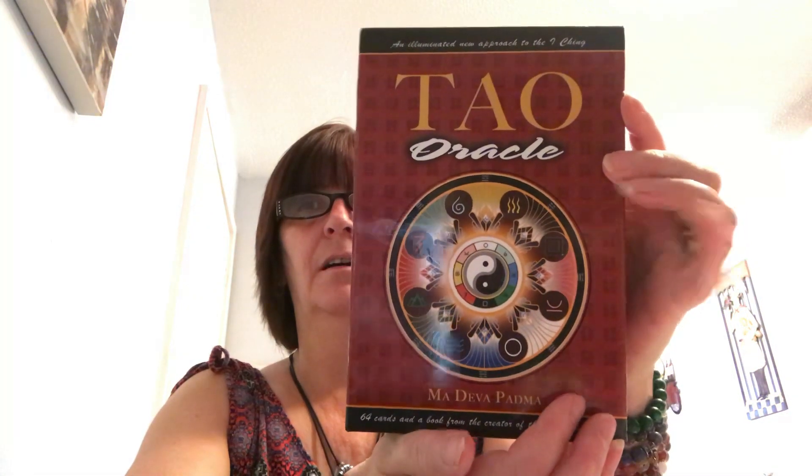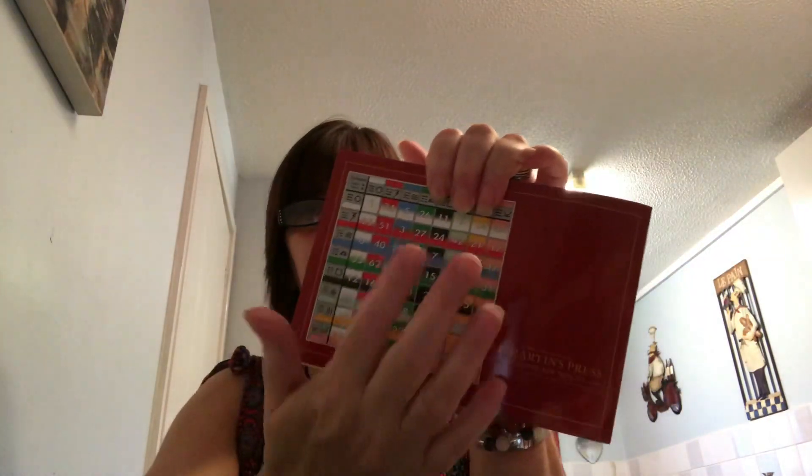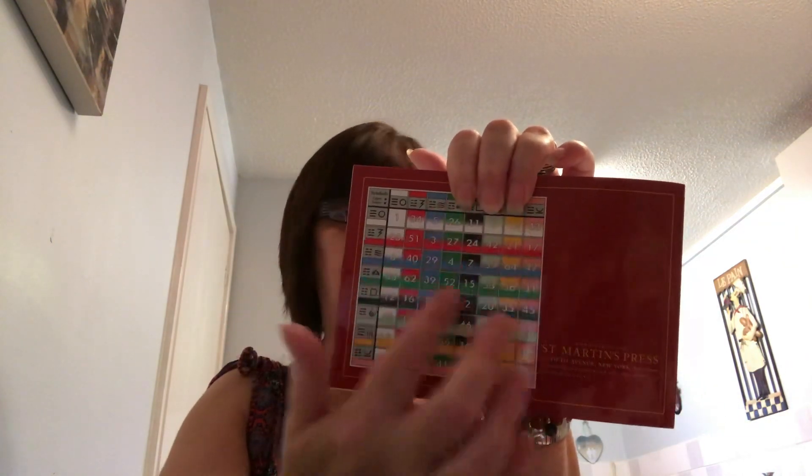My last one is a bit different. I use it as an Oracle, though I have used it as an I Ching as well. It's a 64-card deck from the creator of Osho Zen, Ma Deva Padma. It's the Dao Oracle. There's a good, substantial book. If you do use the I Ching, there is a reference on the back of the box — you find the different hexagrams and paths. But they work just as well as an Oracle.